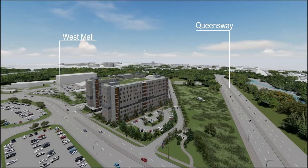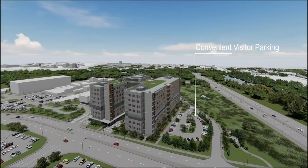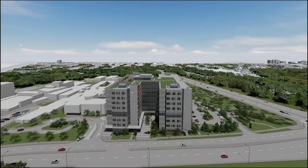The property will feature a parking structure at the south end of the campus and a convenient visitor parking lot on the north side of the tower. The new patient tower will be located beside the McCall Centre for Continuing Care, with a link connecting it to the existing hospital.